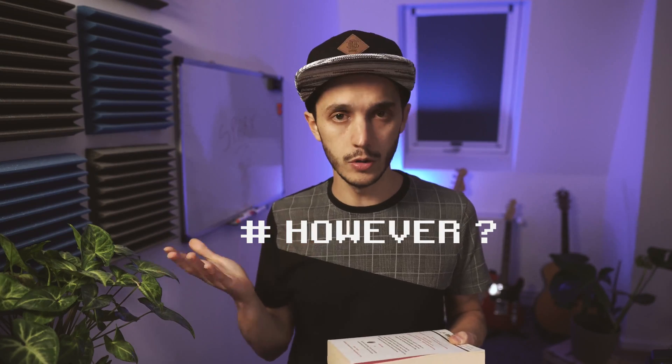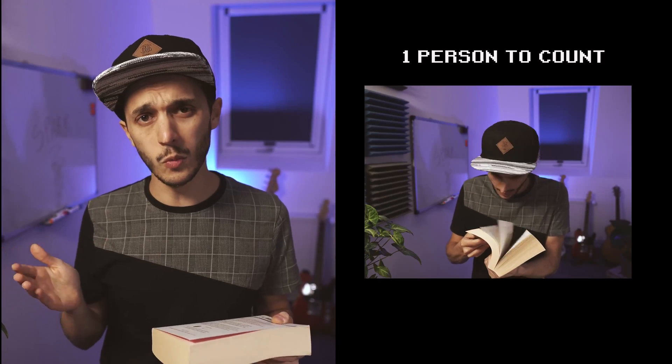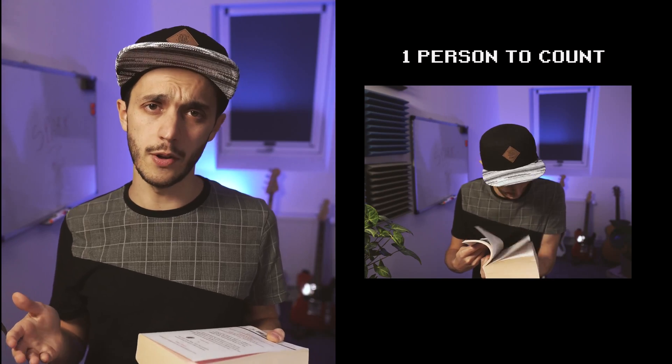Let's say you have some data to read — a book. You want to count the number of times the word 'however' occurred in this book. As one person on one machine, this is going to take time to process. Spark enables you to distribute your code across a cluster of machines so that processing gets faster. In our example, it comes down to having multiple people, each called a worker node.